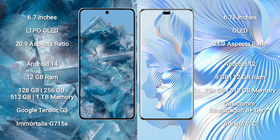Google Pixel 8 Pro comes with 12GB RAM and 128GB, 256GB, 512GB, or 1TB internal storage, powered by the Google Tensor G3 processor and GPU G715S.